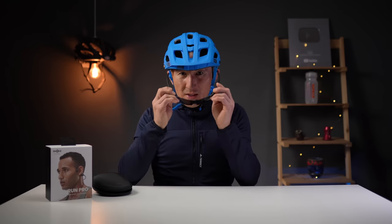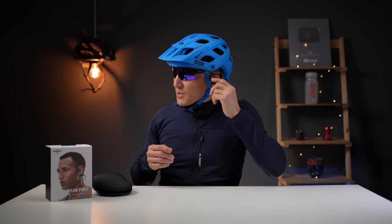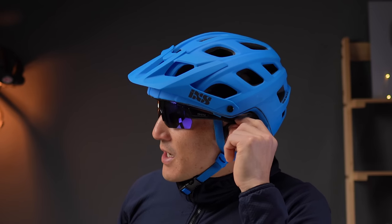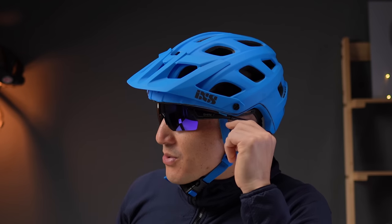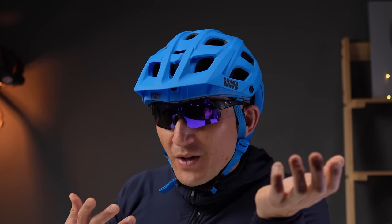One more test with sunglasses and again no issues. The temples of the sunglasses do sit on the over-ear hook but that hook is actually pretty small so I don't really feel it pressing into my head.